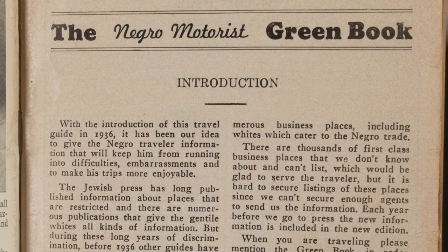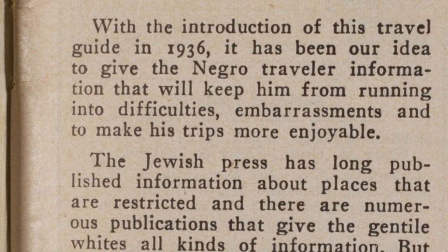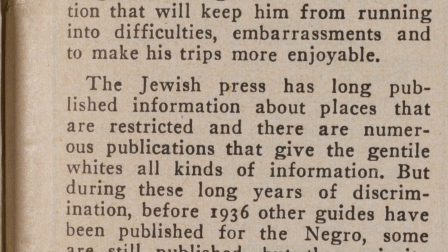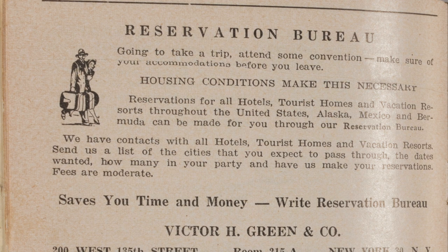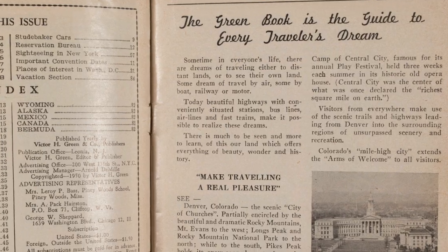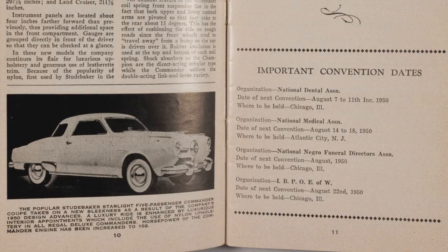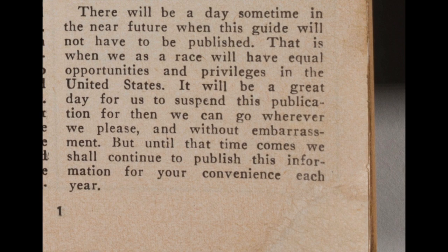The Negro Motorist Green Book was a travel guide that was published by African Americans and geared toward an African American audience — very much published in the era of Jim Crow segregation when African American travelers were restricted from staying in and eating in hotels and restaurants. It really mirrors the growth of the African American middle class and automobile ownership and travel. So it's a really seminal and critical document that says a lot about what segregation restricted African American folks from doing when they were traveling.